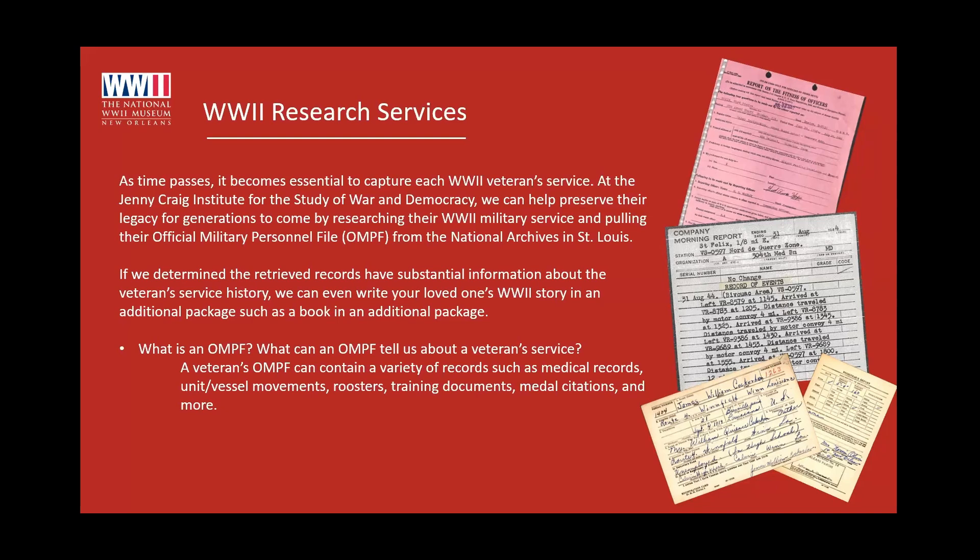We have a contractor in St. Louis who goes to the National Archives a couple of times a week, pulls the files for us, scans them, and then mails them to me. We then review them to see if we can potentially write a narrative on the veteran's military service in the form of a book. Not every military file is going to be the same — they all contain different information — so we might not be able to write a book on every veteran's file that we pull.